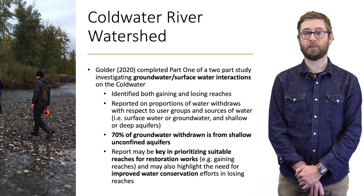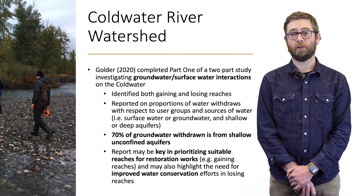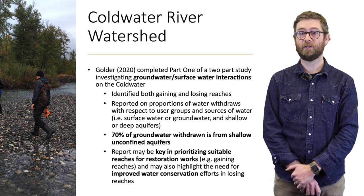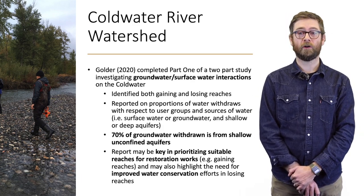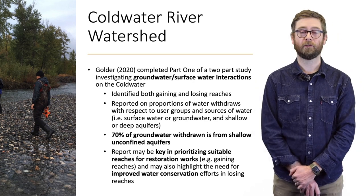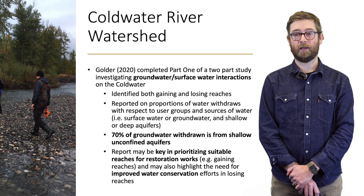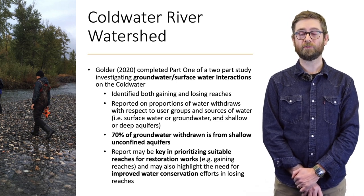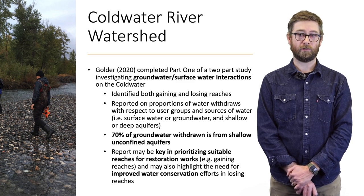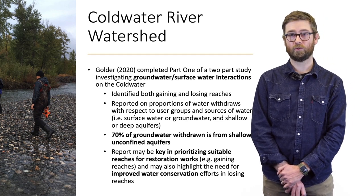Groundwater is critically important to maintaining flows on the Coldwater River. Golder has recently completed part one of a two-part report on groundwater-surface water interactions on the Coldwater River, identifying both gaining and losing reaches. They found that 70 percent of groundwater was withdrawn from shallow, unconfined aquifers that share a water table with the river. This report may be key in prioritizing suitable reaches for restoration works in gaining reaches, and also providing information on water conservation and identifying sections losing surface water into the aquifer.